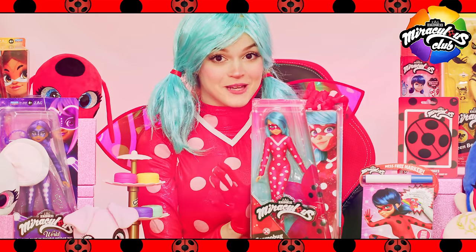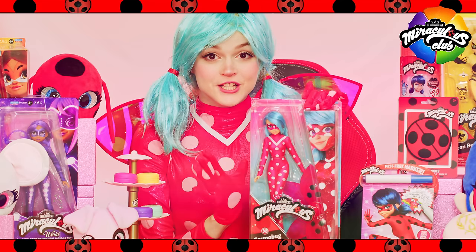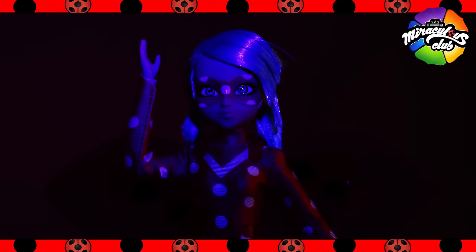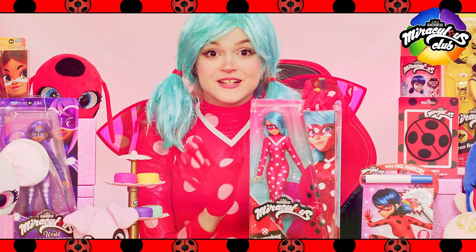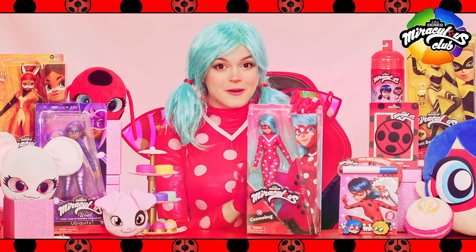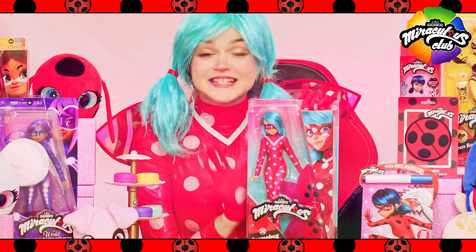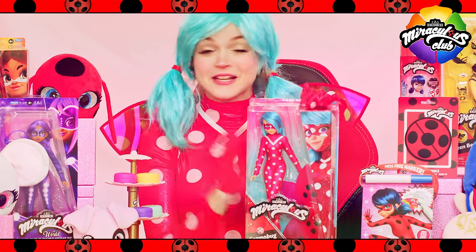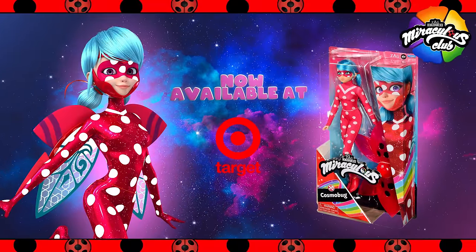This 10.5-inch doll from Playmates is fully articulated to fly to the rescue and fight evil. The doll is dressed in an all-new design, including a super-cute superhero fashion with heeled ankle boots, an updated pattern, and flexible fabric. Cosmo Bug's stellar suit makes this superhero look like a star with a pink and white outfit to complement her new bright blue hair. My favorite part — this doll comes with detachable pink wings that you can place over her shoulders whenever you're ready to take off. Take to the skies to fight evil with Cosmo Bug and all of her miraculous allies.